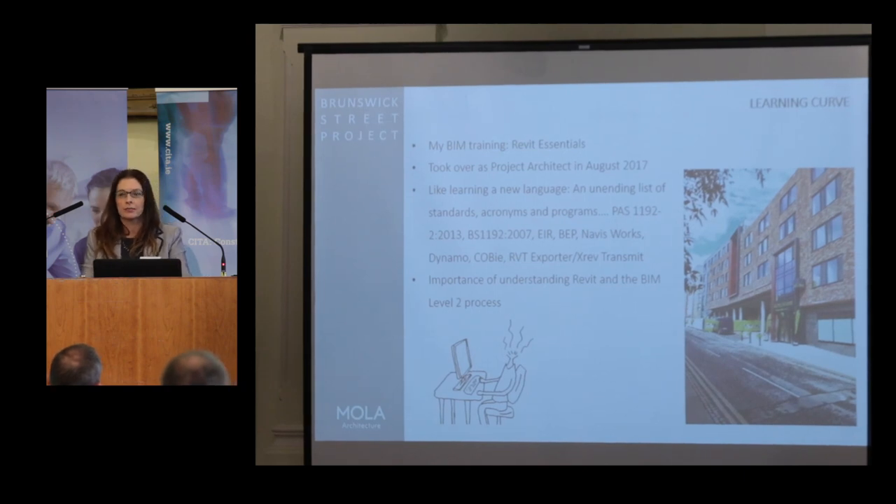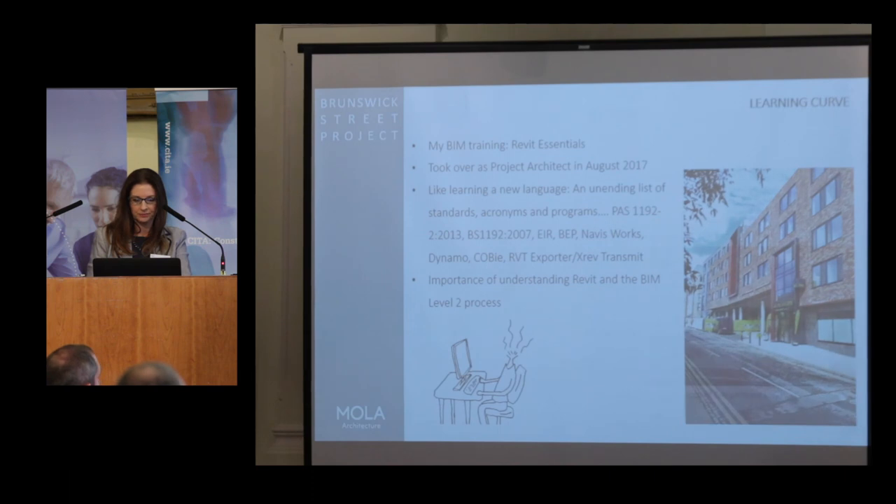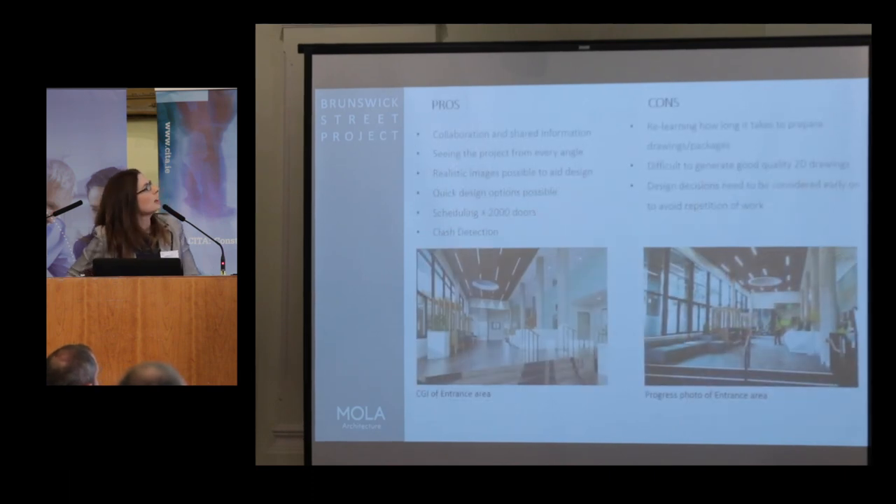Unfortunately I didn't get a chance to work on a Revit project straight away, so there was a gap before I started in August. I compare it to learning a new language — a few people have mentioned all the acronyms and standards you have to get familiar with, which can be mind-blowing. I was thrown in at the deep end, but I had a great team around me and we got there in the end. I started to really enjoy the project and understand how the BIM Level 2 process works.